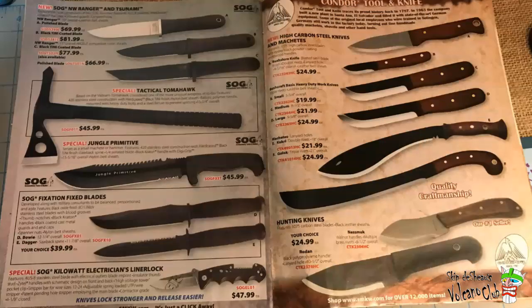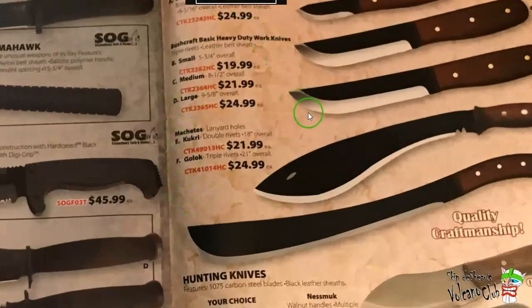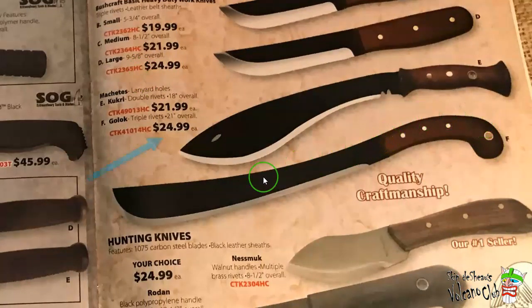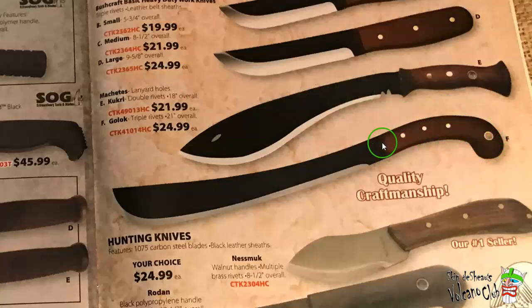We've got SOG on one side and Condor Tool and Knife on the other. This is a page I would have stopped at. I kept wanting to get it and wanting to get it and I never got around to it, and now the thing is outrageously priced. That would be the Condor Golok. That's something I always wanted to grab — I just love the shape of that, the flowing lines, the wooden handle. I heard it wasn't the world's easiest knife to control, but it just looked really cool.